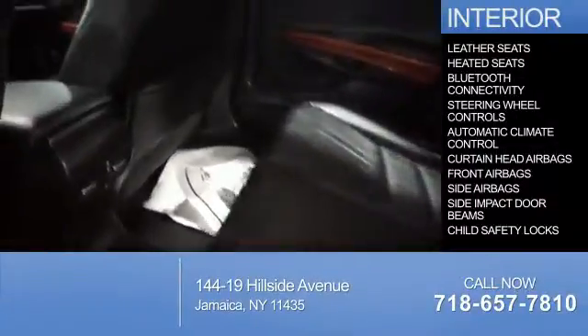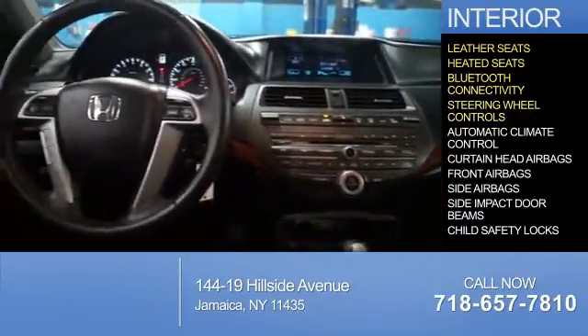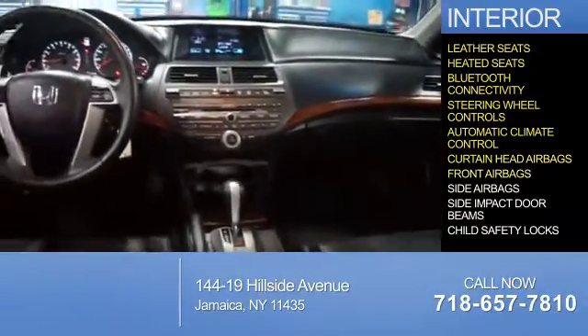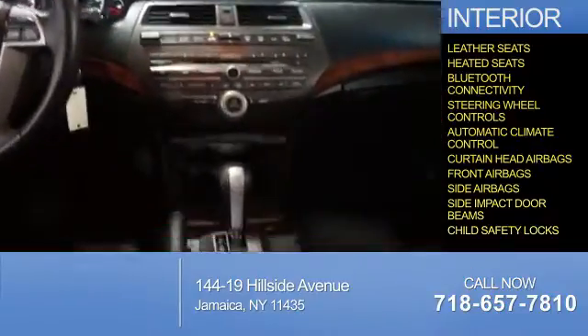Inside you'll find leather seats, heated seats, Bluetooth connectivity, steering wheel controls, automatic climate control, curtain head airbags, front airbags, side airbags, side impact door beams, child safety locks — great quality at a great price.